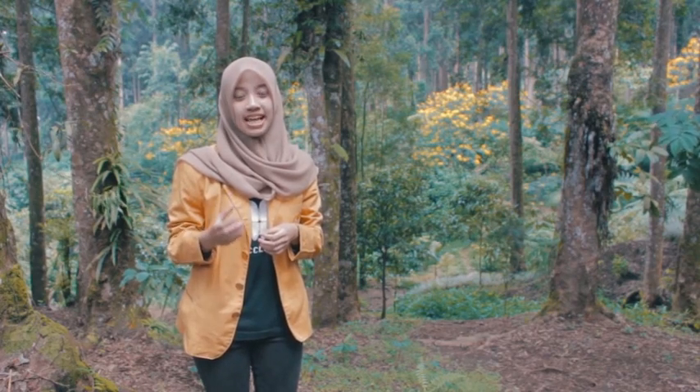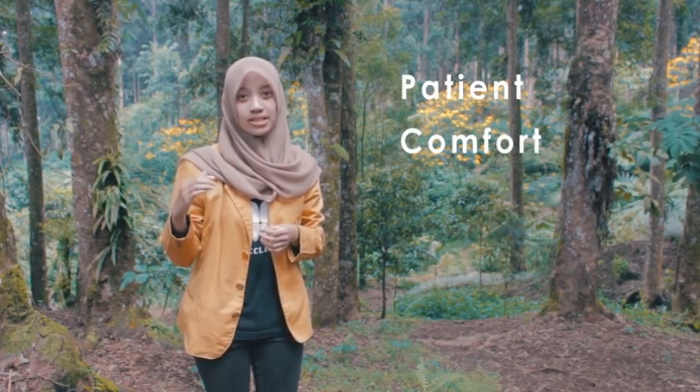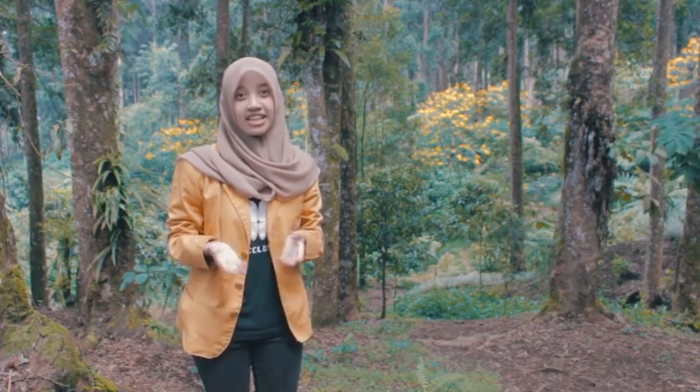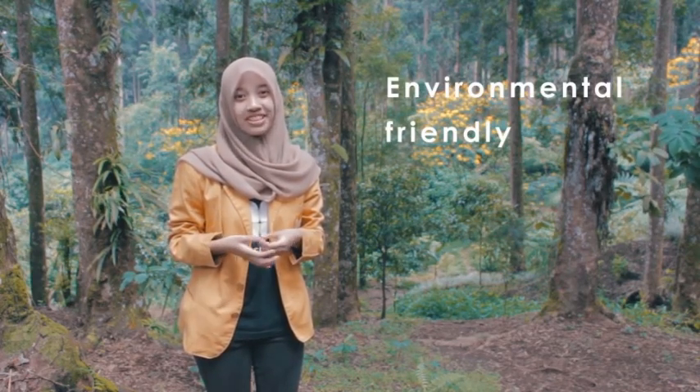Using Biduri's latex as CMCR also increases patient comfort and reduces electricity consumption. Therefore, it is more environmentally friendly.